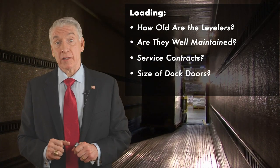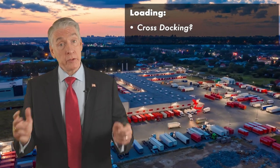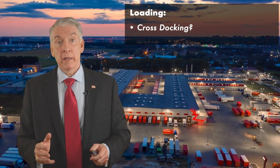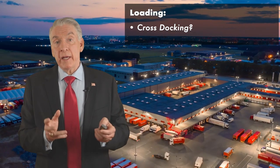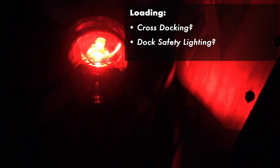How about the size of the dock doors? And do you need cross docking? If you do, that's going to really cut down the list of available buildings. Know that before you go on your tour and have your tenant rep only present buildings that provide cross docking, because you're not going to add that after the fact. And last but not least, do the docks offer good and adequate safety lighting?